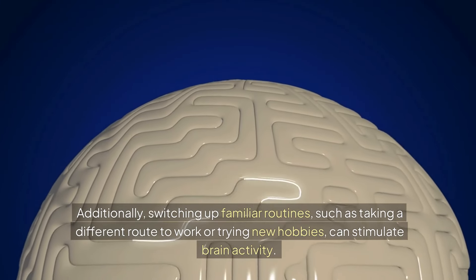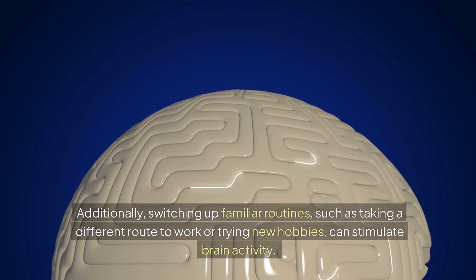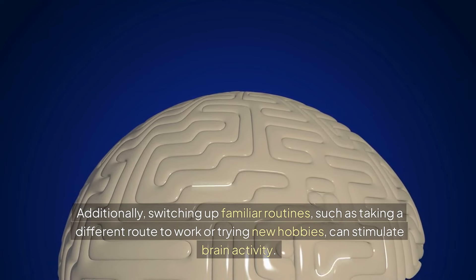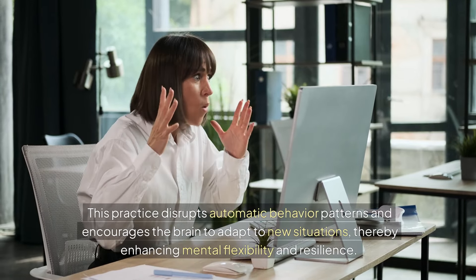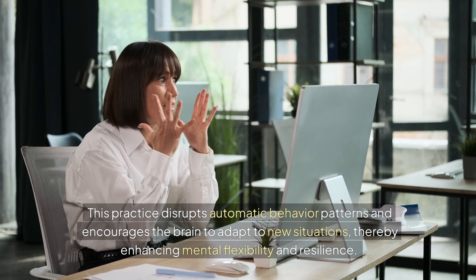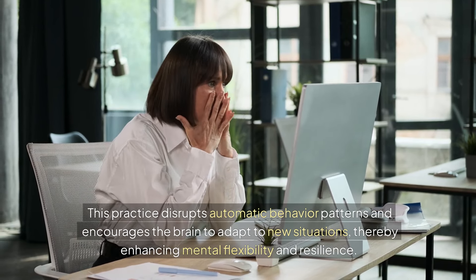Additionally, switching up familiar routines, such as taking a different route to work or trying new hobbies, can stimulate brain activity. This practice disrupts automatic behavior patterns and encourages the brain to adapt to new situations, thereby enhancing mental flexibility and resilience.